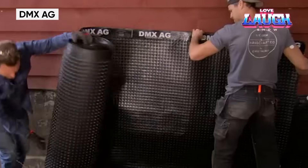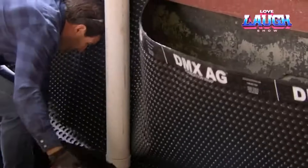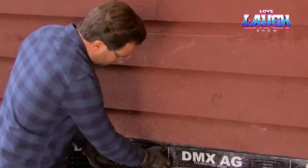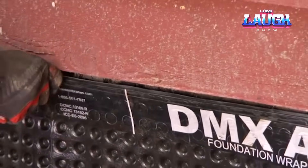The next company, DMX Membranes Limited, is good at waterproofing. In particular, it offers the DMX AG membrane, which will protect the foundation not only from water but also from alkalis and acids contained in the soil. It is not for nothing that it is treated with antioxidants.